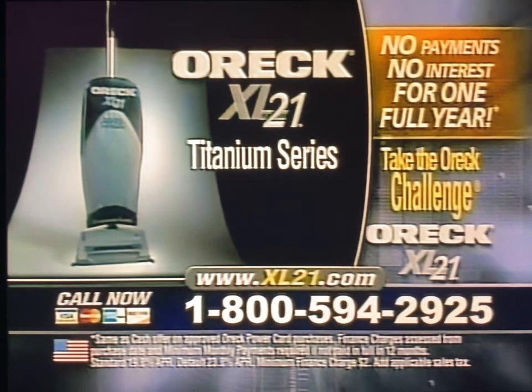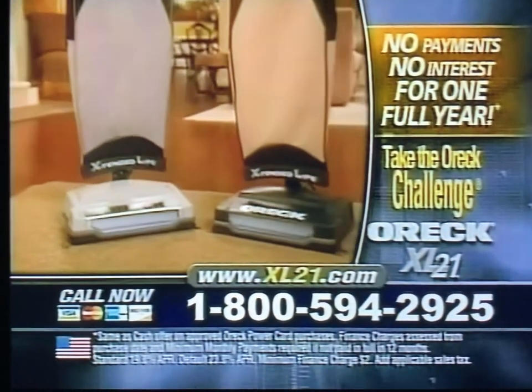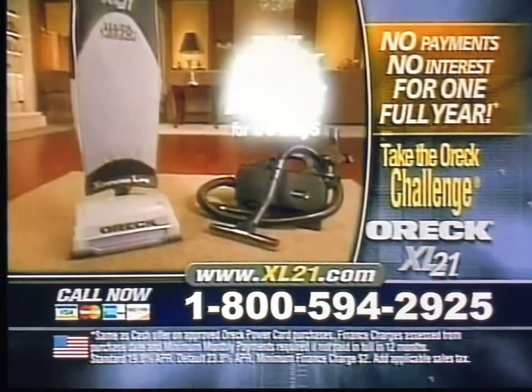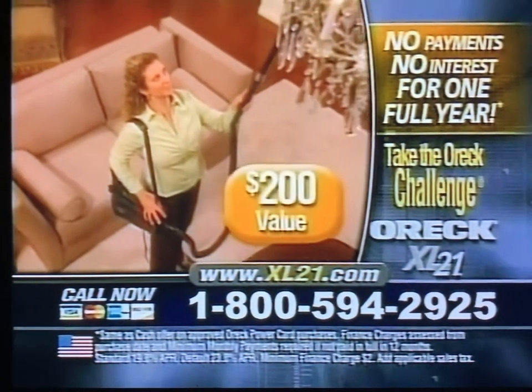Call now to find out how you can get your very own XL21 in your choice of titanium silver or classic black, along with my powerful compact canister vacuum to try, risk-free, for 30 days. The $200 canister vac is free with your order.